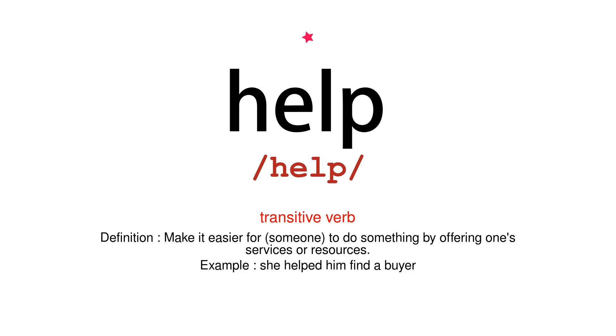Transitive Verb. Definition: make it easier for someone to do something by offering one's services or resources. Example: she helped him find a buyer.